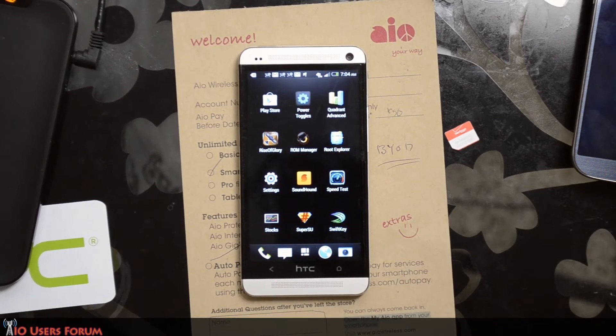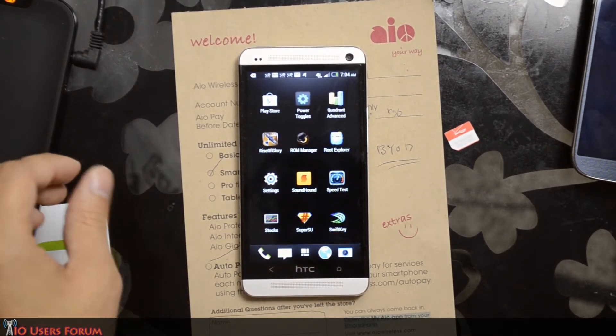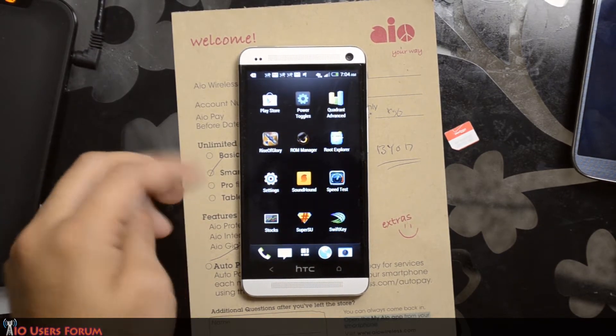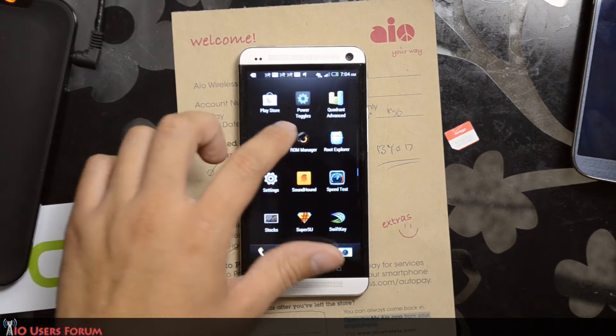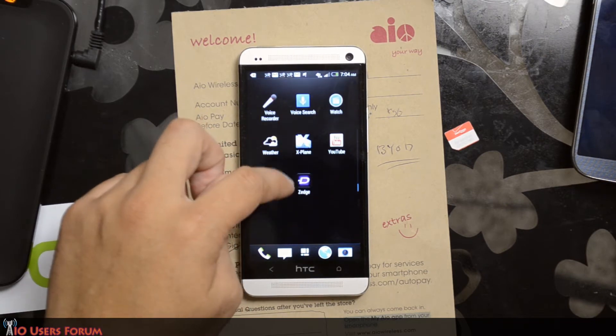Hey guys, this is Chris with AOUsers.com. Today we're going to do a speed test on AO Wireless's network, which is the same as AT&T, in Houston, Texas, inside my house, which really doesn't have that good of a signal on the HTC One. This is the AT&T version of the HTC One.